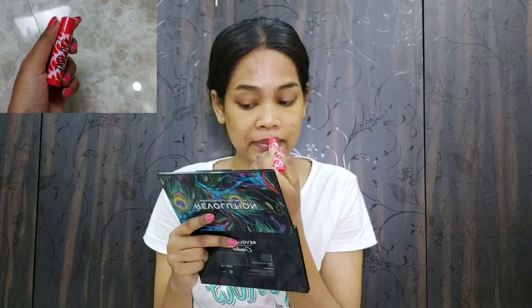Next I am using a facial oil — just two drops in my hands, warming it between my palms and then patting it into my skin. You can skip this step, but I like it because it gives a beautiful glow. I am using the Minimalist 100% pure squalane oil. Now I am using an oil lip balm to hydrate my lips.